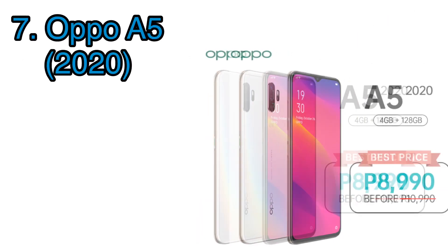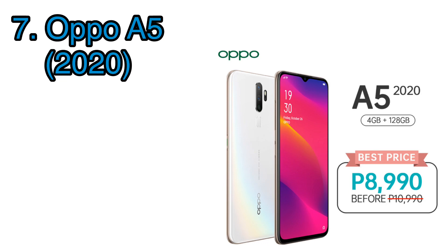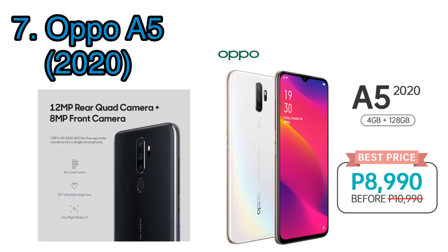The next OPPO phone is on a massive discount, from 10,990 down to 8,990 pesos — meet the OPPO A5 2020 edition. This one has a 6.5-inch 720p teardrop display paired with a massive 5000 milliamp hour battery and runs on the Snapdragon 665, which is great not only for online class apps but also for gaming. Storage comes at 128 gigs, still expandable via micro SD, and 4 gigs of RAM — definitely bang for the buck with a 2,000 peso discount.